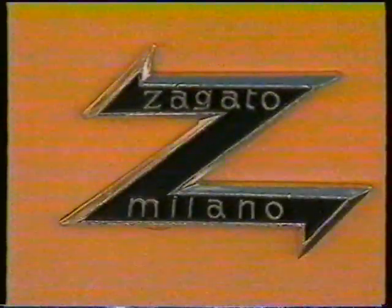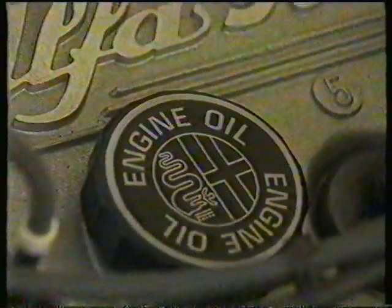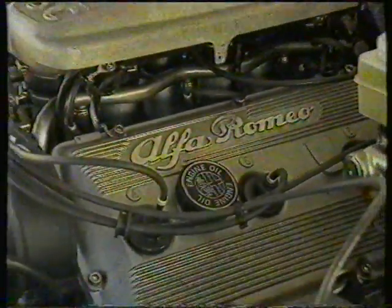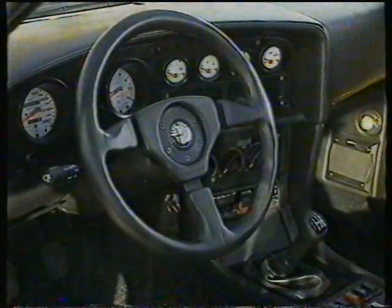The name Zagato will immediately conjure up some thoughts amongst the people in the know. Of course, they are the oldest coach builders in Italy, and they've taken this very fine example of a 3-litre V6 Alfa and turned it into an exotic car. Today, that word conjures up thoughts of something very, very expensive, and certainly in that market, this car is what one could term an affordable exotic.